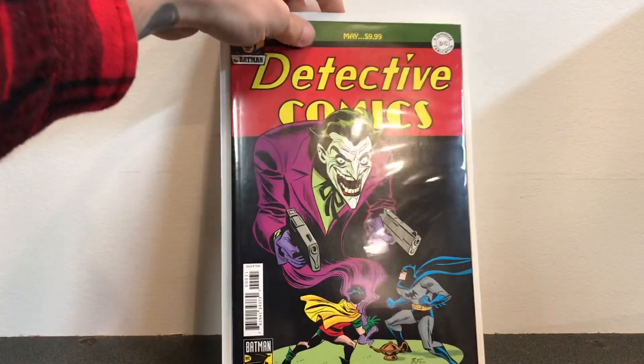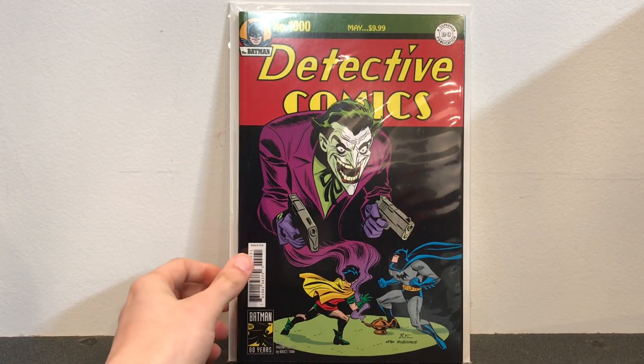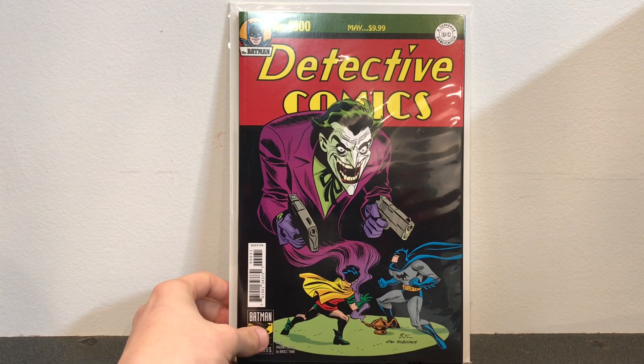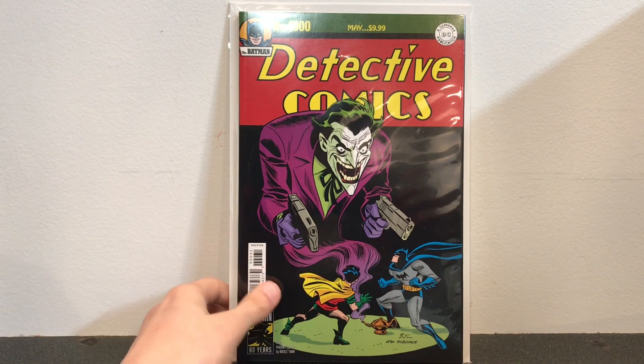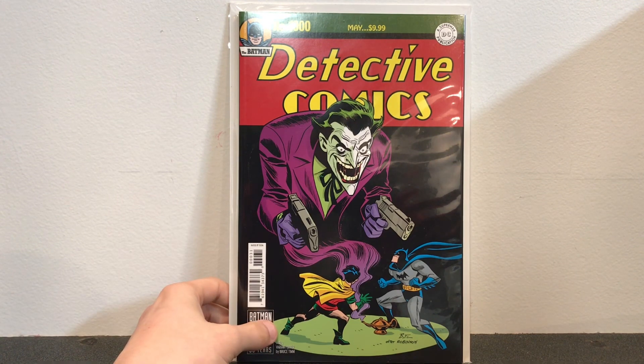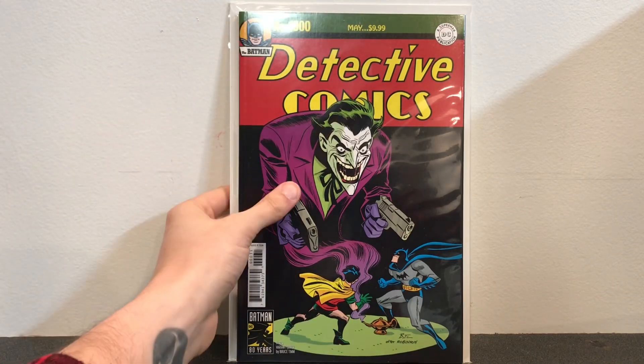The last Detective book in the box is Detective Comics number 1000. This is the Bruce Timm variant cover, a homage to a classic Detective book — I can't remember the number off the top of my head. Some good stories in here; my favorite story was Kevin Smith's — that was a great, great story.